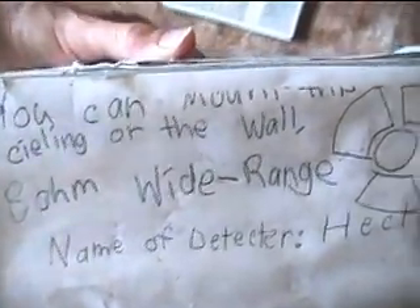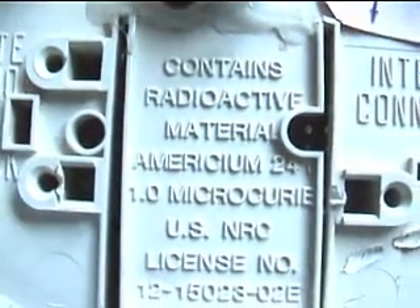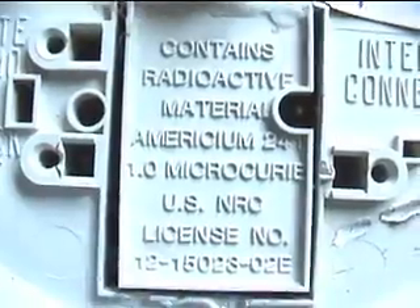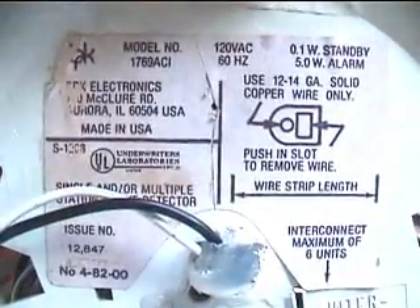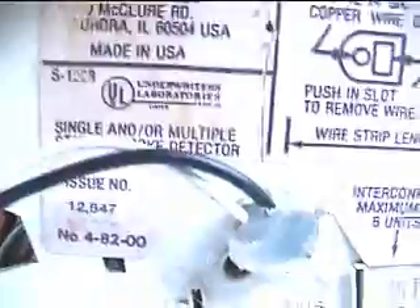I put a speaker inside the thing to play music out of it. There are some shots of it so you can see what the machine looked like. It contains radioactive material — Americium-241, 1 microcurie — and a nuclear license number. This one ran off AC. It was a single and/or multiple station smoke detector.